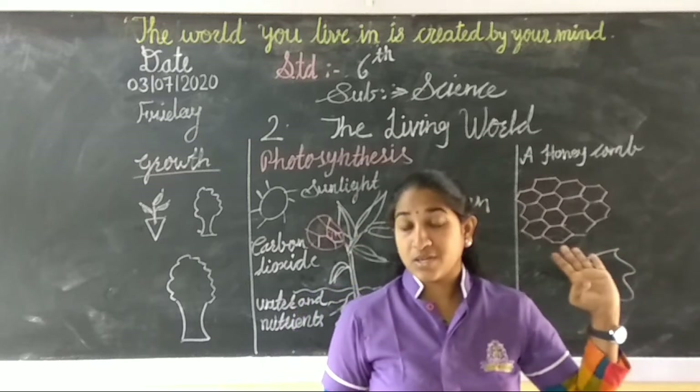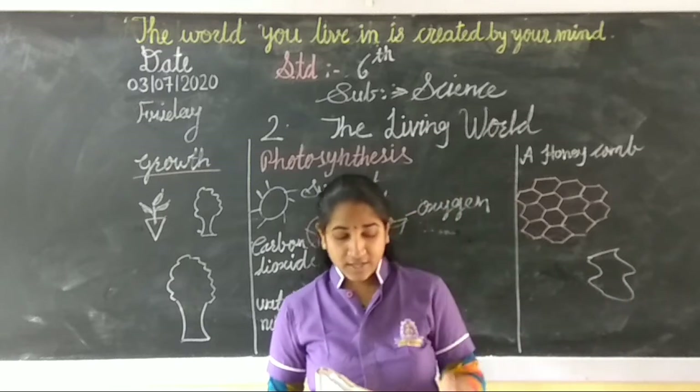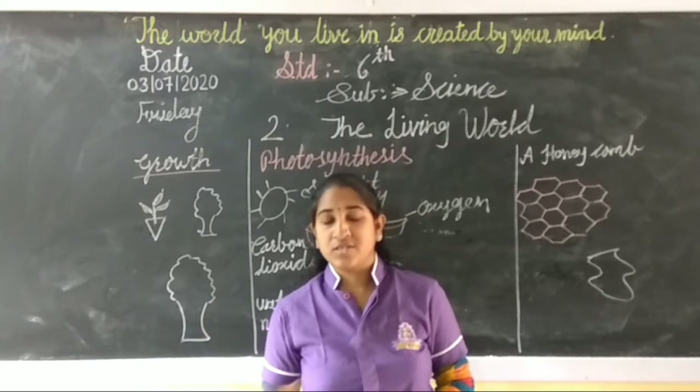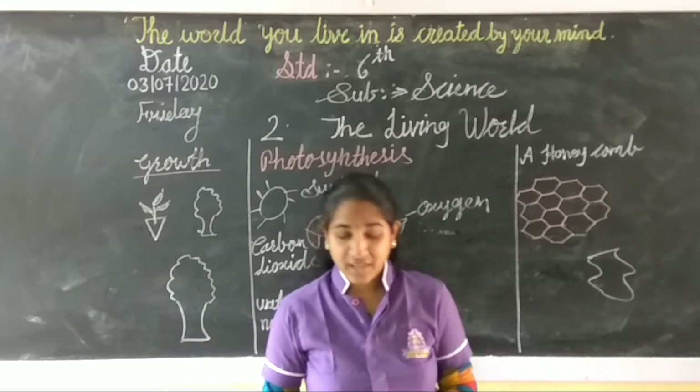Plants also have cells. They also form cells in their body structure. So cellular structure is one of the main characteristics of living things.